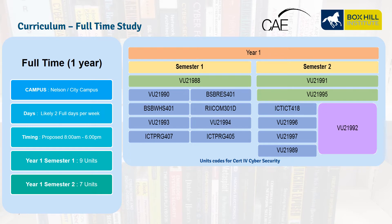The full-time availability will be delivered at Nelson and in the City. This course runs two days a week, with a proposed time of 8am to 6pm on each of those two days. The course duration is one year, divided into two semesters of 18 weeks each. In Semester 1, there are nine units delivered, and in Semester 2, there are seven units delivered. Each semester has two terms which run for nine weeks each, as shown in the graphic.